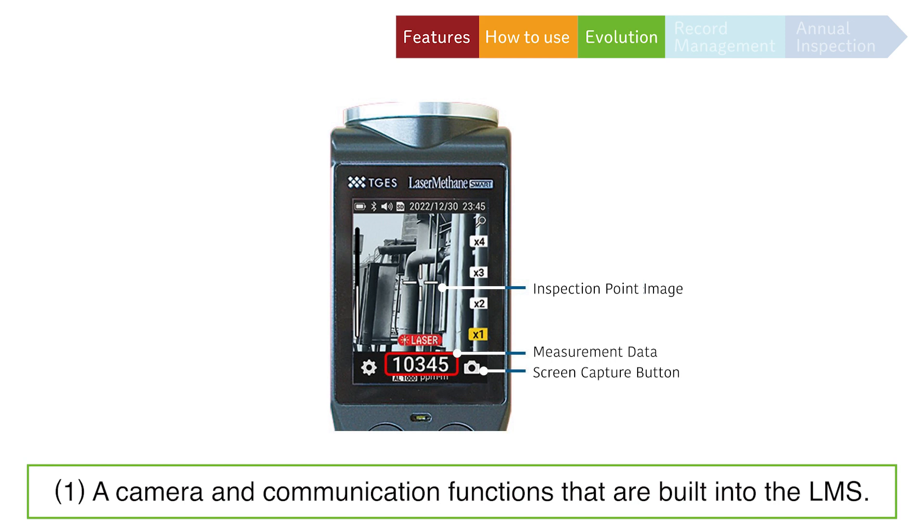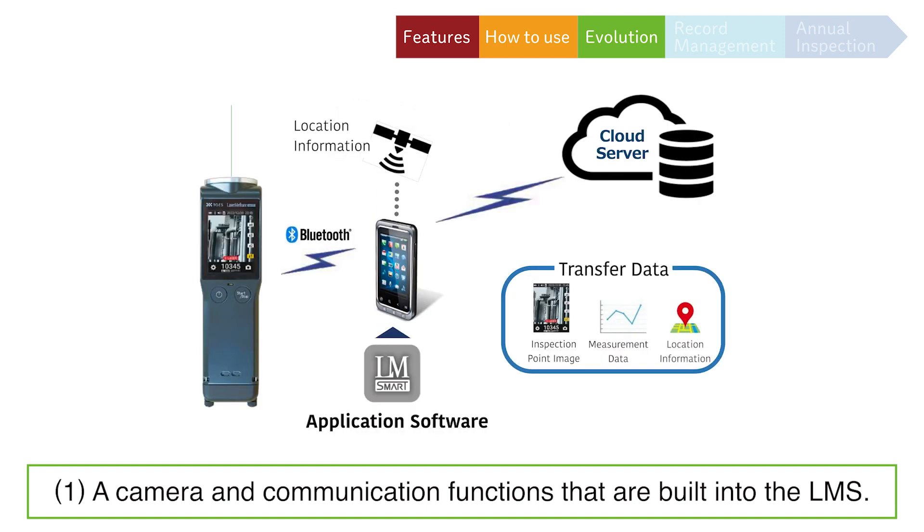Thanks to our camera and communication functions that are built into the LMS, major locations and values are recorded automatically and provide critical information for detailed reports.